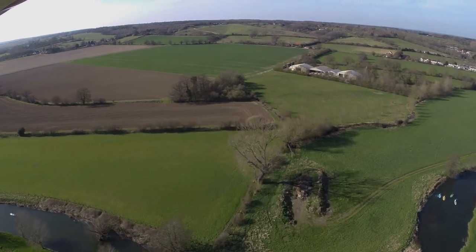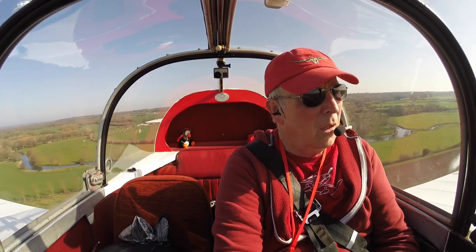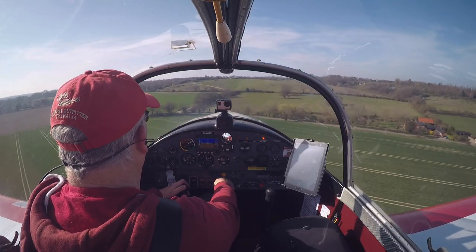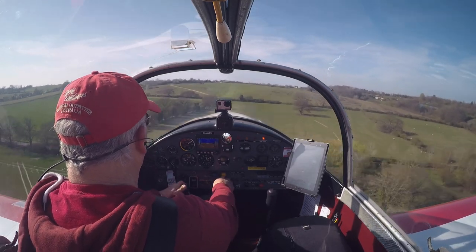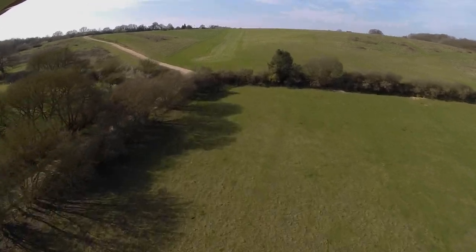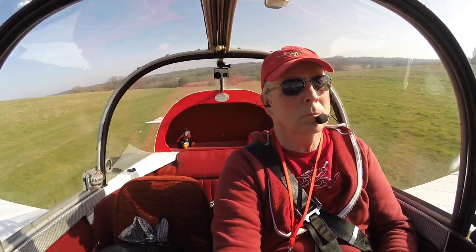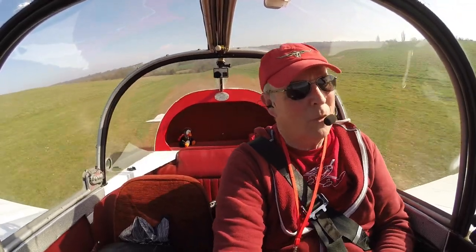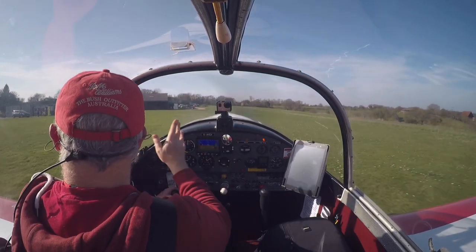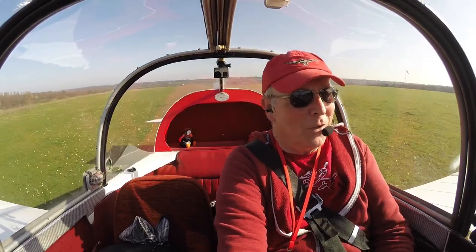The idea is that I can go in over the top of the trees that we cut down. Just a little bit bumpy — a view of a tree that I don't normally see. I'm just trying to tell Martin I'm going around again.